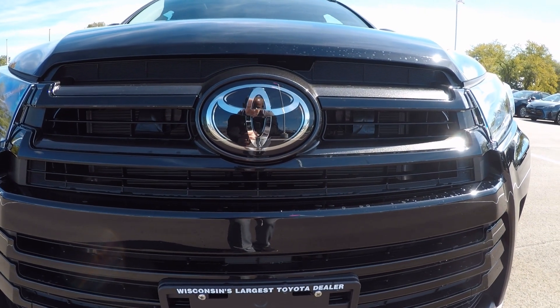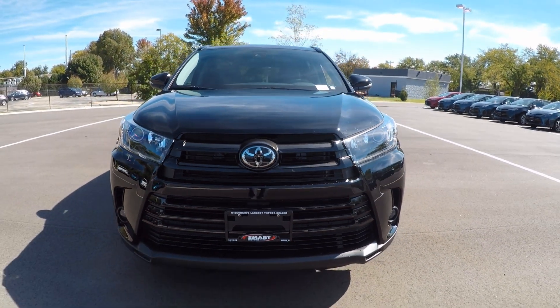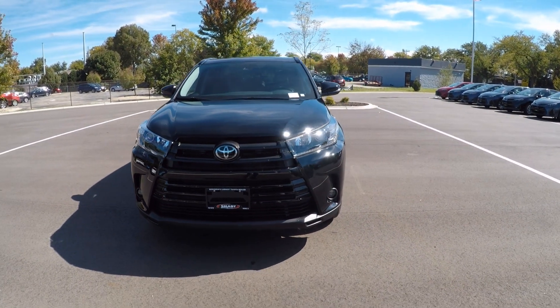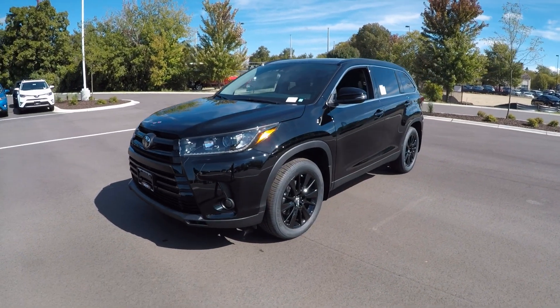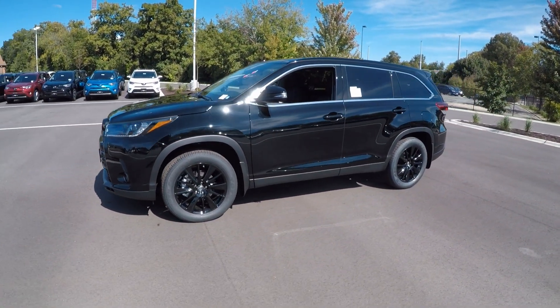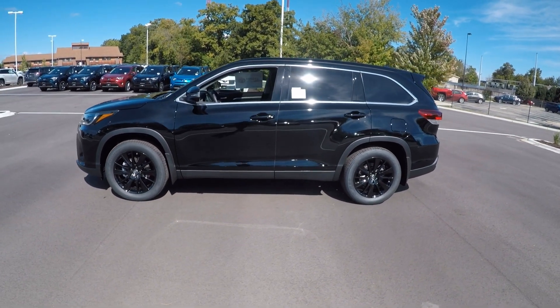Hey, good afternoon. It's Tony, Talking Car Biz, here at Smart Motors Toyota on Odana Road. Check it out — this is our very first 2019 Toyota Highlander SE Black Edition. This is a midnight black metallic.